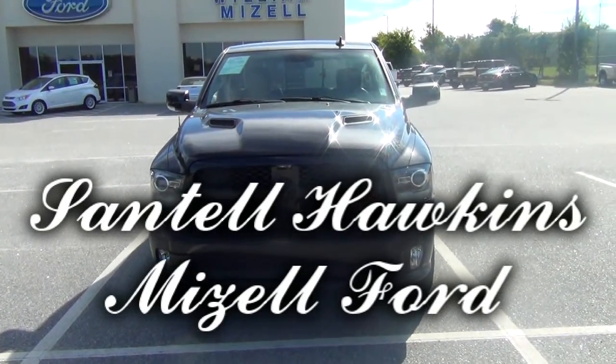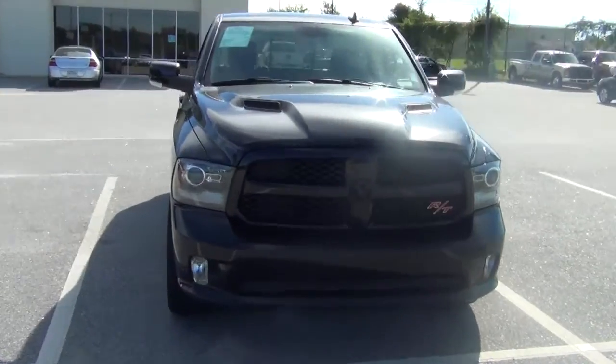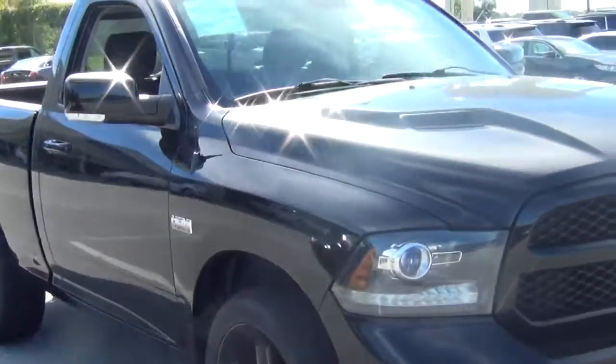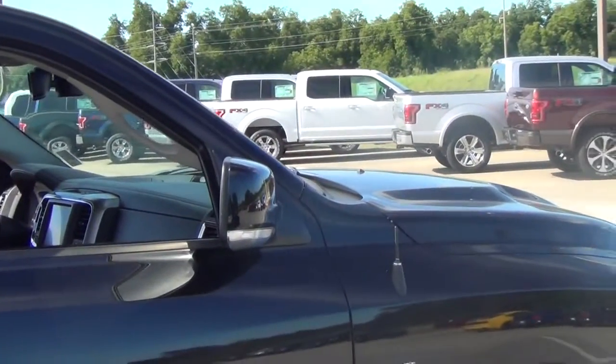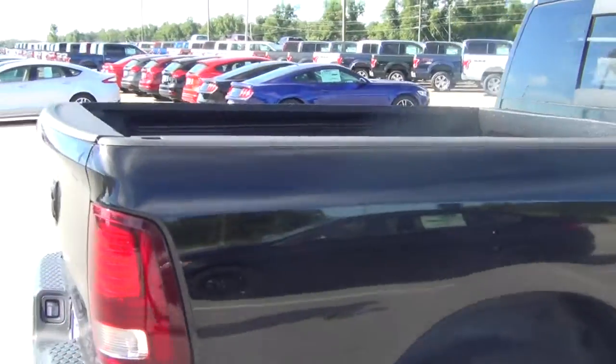Here we have the Ram 1500 RT package, 5.7 liter engine, plenty of power. This truck has the black wheels, black door handles, also the black mirrors — completely blacked out with black tint.